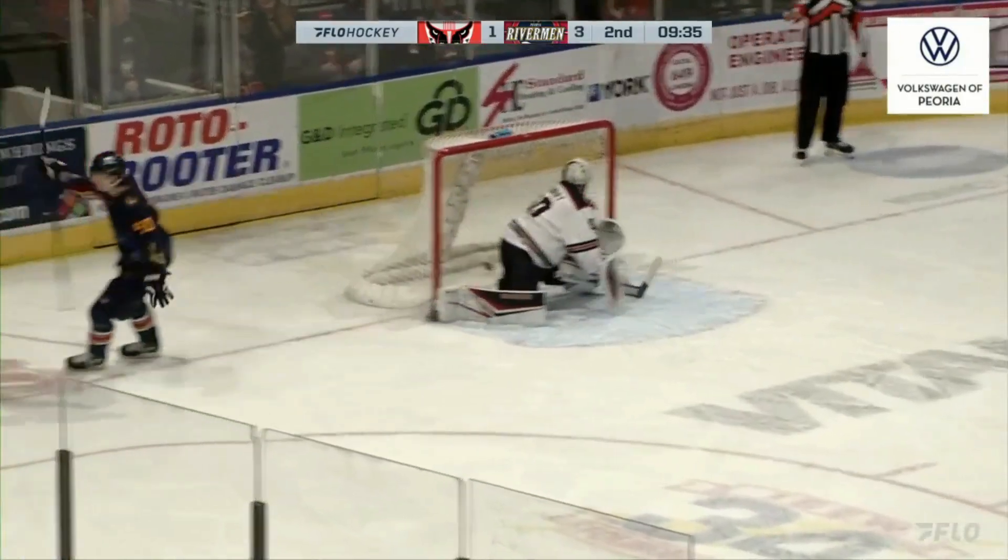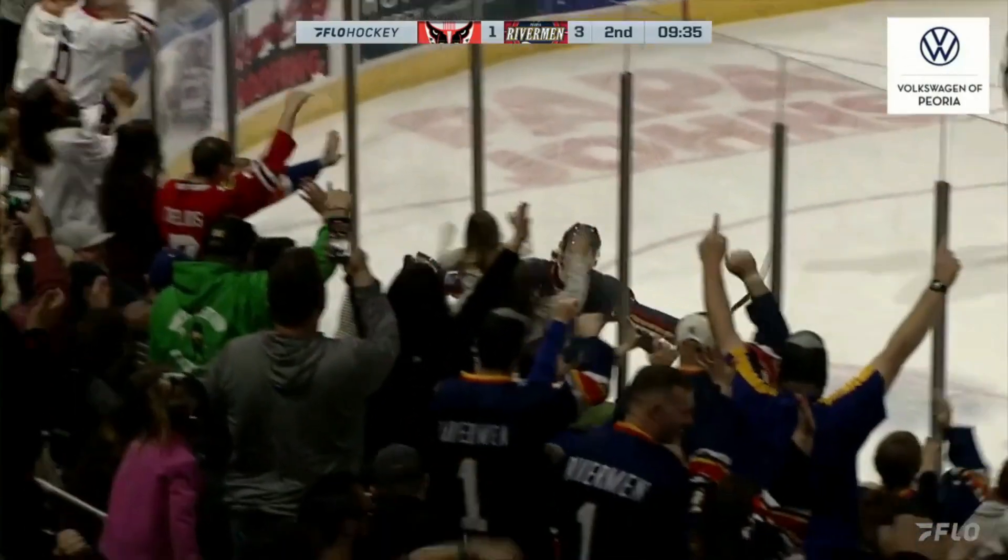Unobstructed sight lines, comes with 12 tickets, and you can get merchandise and food added on at your discretion. If you're going to watch a hockey game here at Carver Arena, you want to watch it here at the Loge Box.